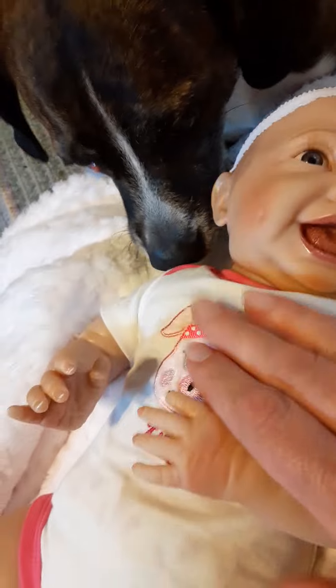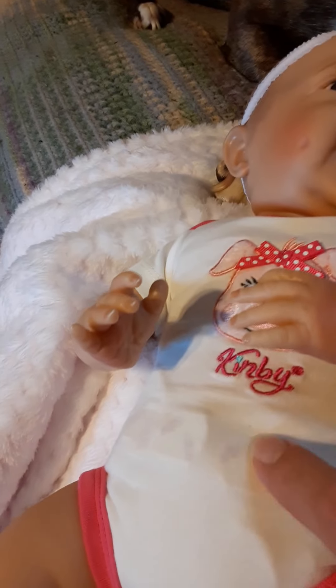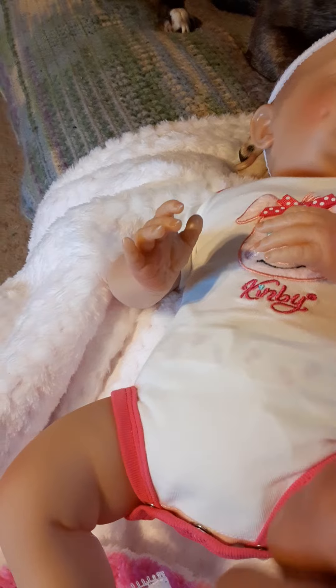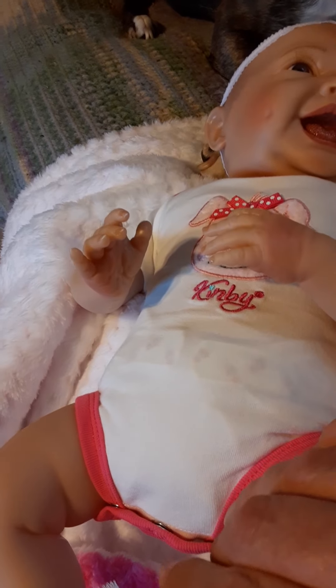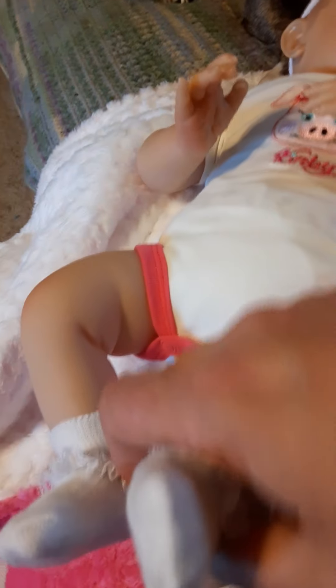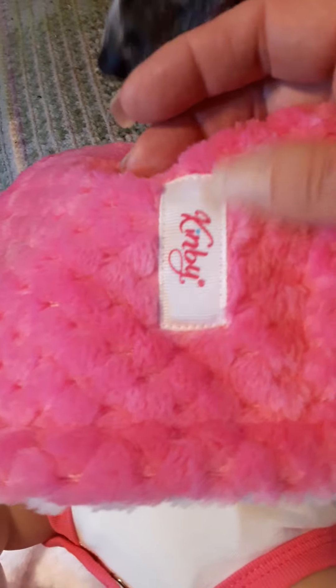And she came with this little outfit. I forgot to open this up, but she does have a little cloth diaper on underneath. She might fit the P-1 Pampers — I have to try that out. This is the box she comes in, and she did come with this beautiful blanket. It's nice and soft, and she came with the baby care instructions.